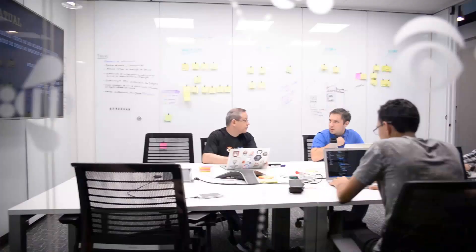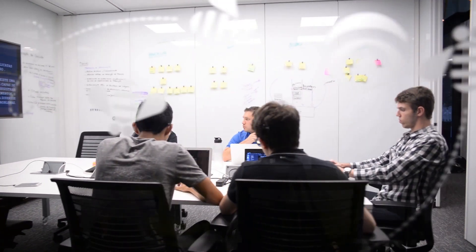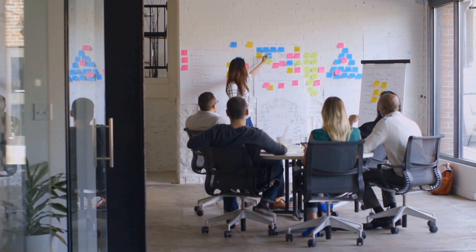As we engaged with the San Francisco Garage, it was an amazing, eye-opening experience for us. The design thinking process that we went through allowed us to come up with things that we hadn't thought of initially.